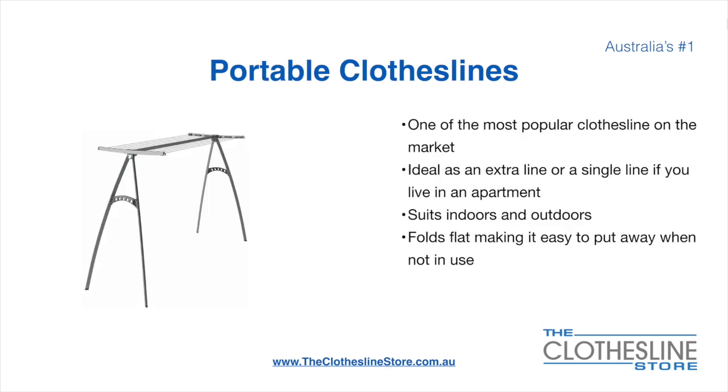Portable clotheslines are one of the most popular clotheslines on the market today. They're ideal as an extra line, or as a single line in your apartment. They suit indoor and outdoor use and also fold flat, making it easy to put away when not being used. On the left here, we have the Hills Portable 170 clothesline.